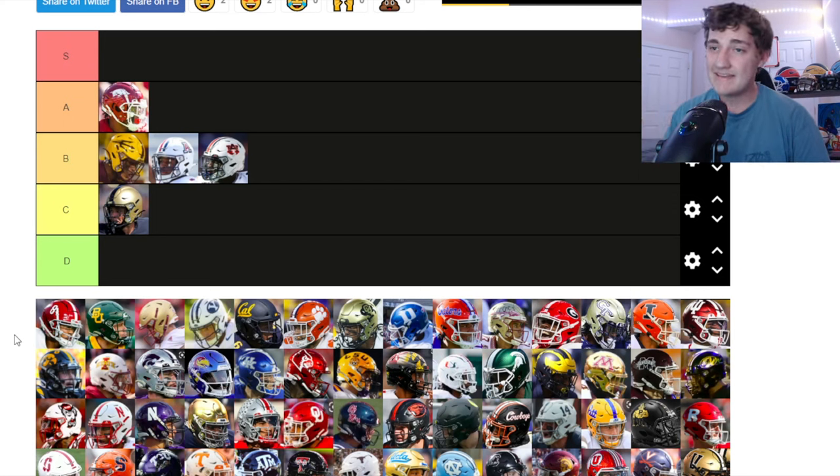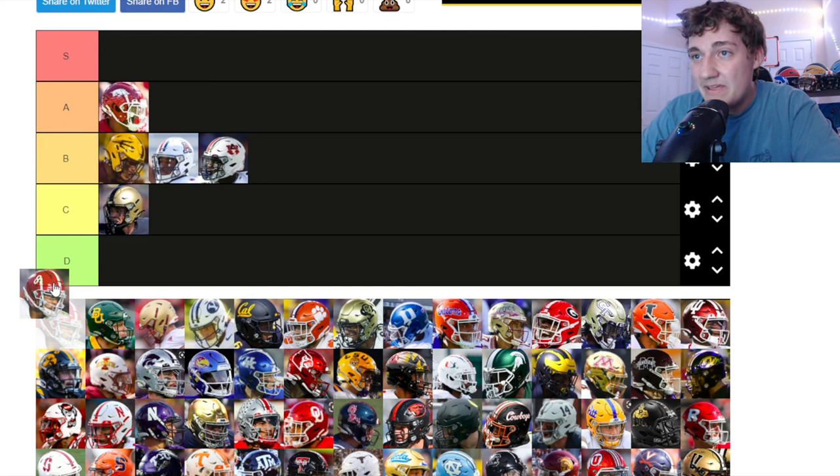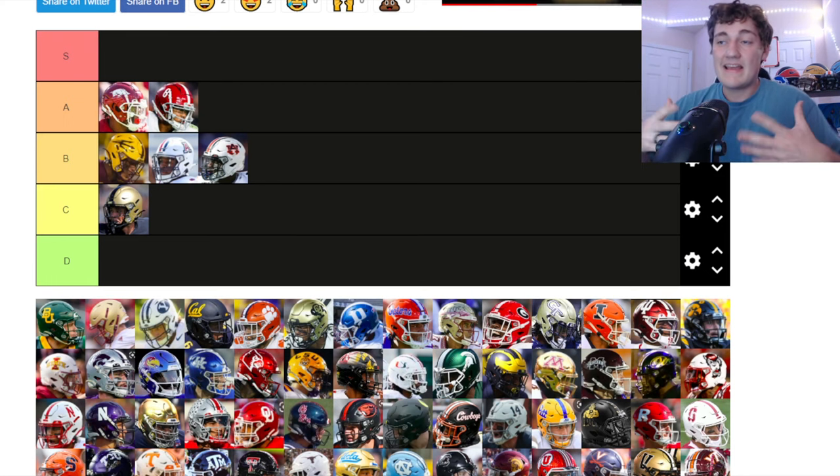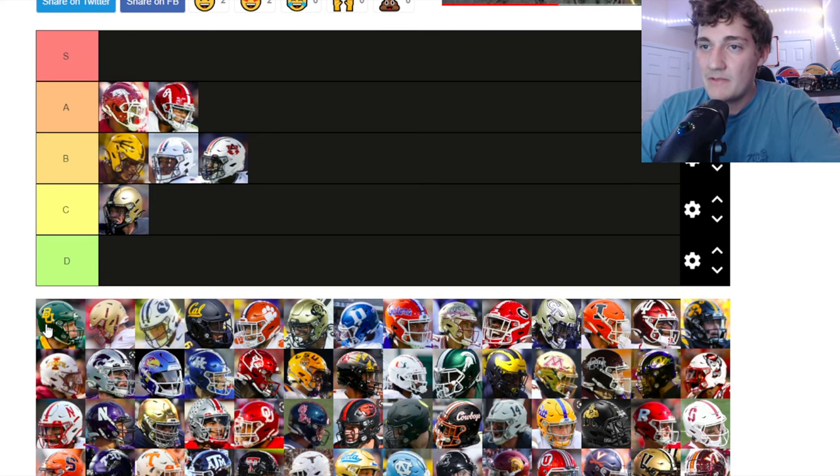Alabama — I like the color combination, the crimson red is very solid and sticks out. I like how they put numbers on the helmets instead of a logo — not many teams do that and I like when they do. It's got the brand of Alabama with the numbers being clean. I'm putting it up at A tier.